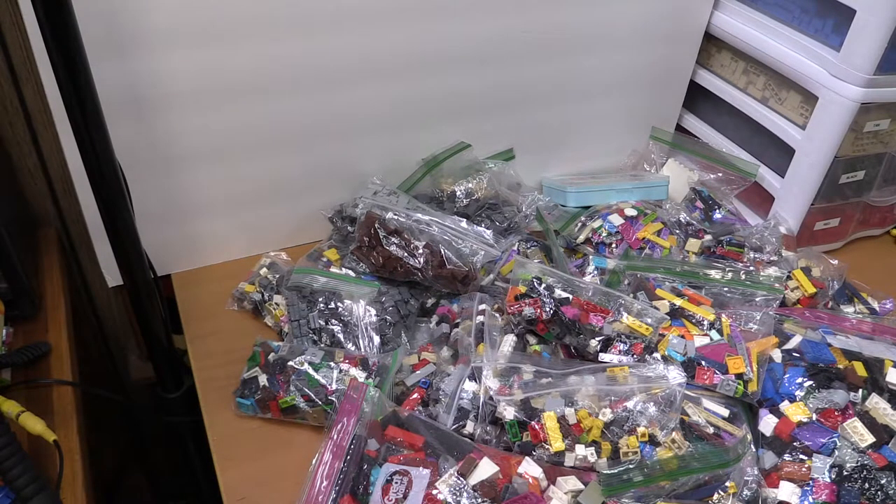I'm mostly excited about all these tiles because I burn through tiles super quick. Alright guys, I'll talk to you later — subscribe and like if you enjoyed, dislike if you didn't, whatever you're feeling. I'll talk to you guys later, bye!